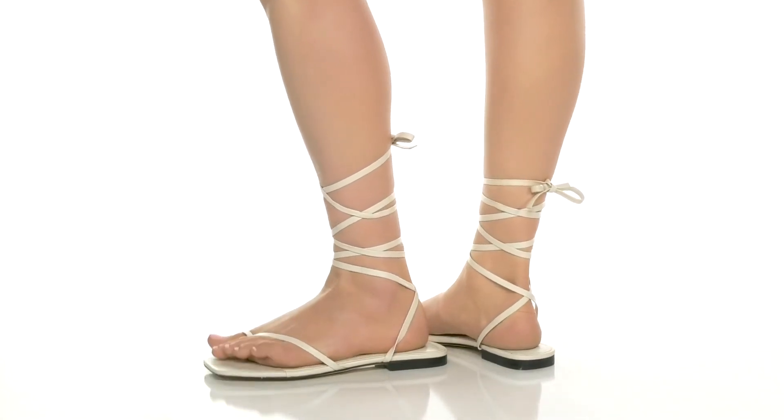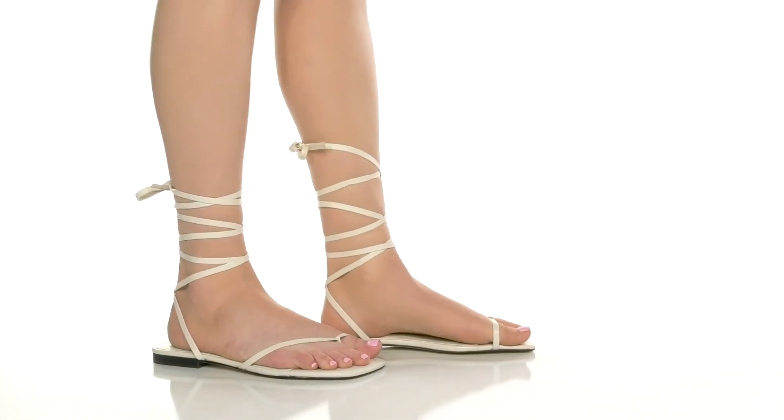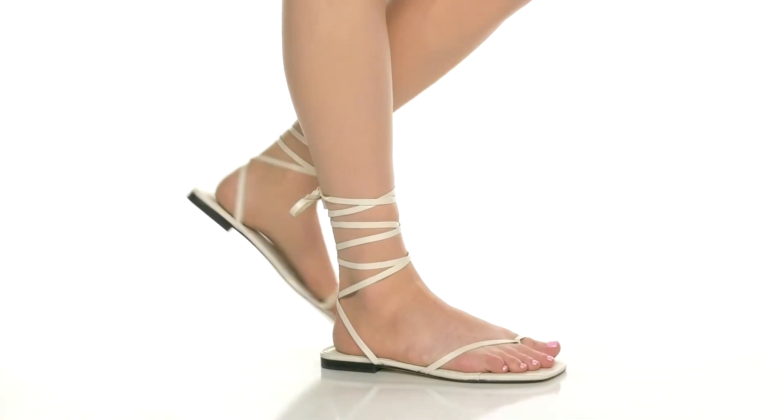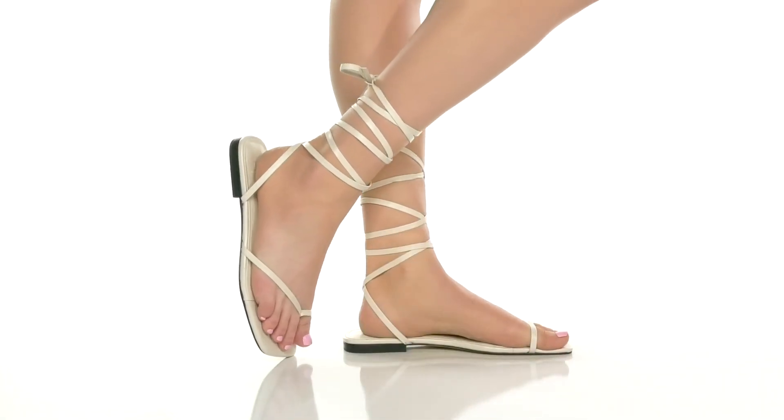The outsole is man-made and slightly textured to keep you sure-footed. They come in multiple colorways, that way you can have one pair for every outfit in your closet. Check them out today!